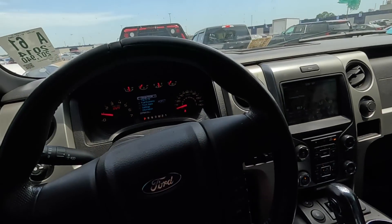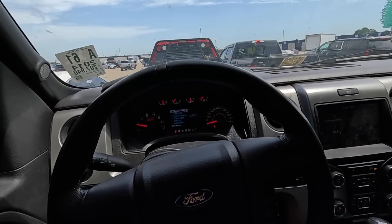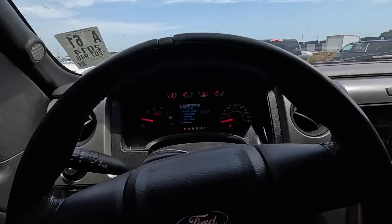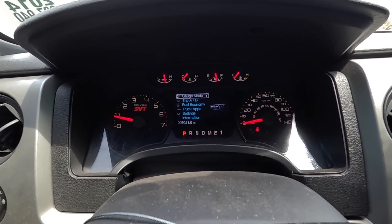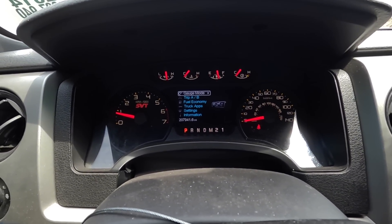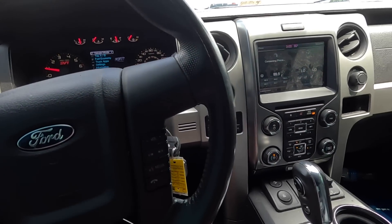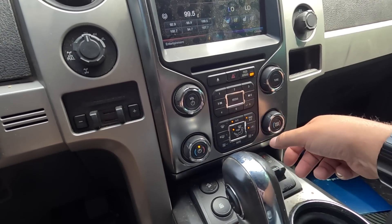Thankfully the new Raptor has come out with a V8 back under the hood again, but unfortunately it's super expensive. If you don't have six figures for the new Raptor, maybe this would be something you could deal with. It actually runs great — there are no warning lights on the dash even though it has 207,000 miles on the odometer.